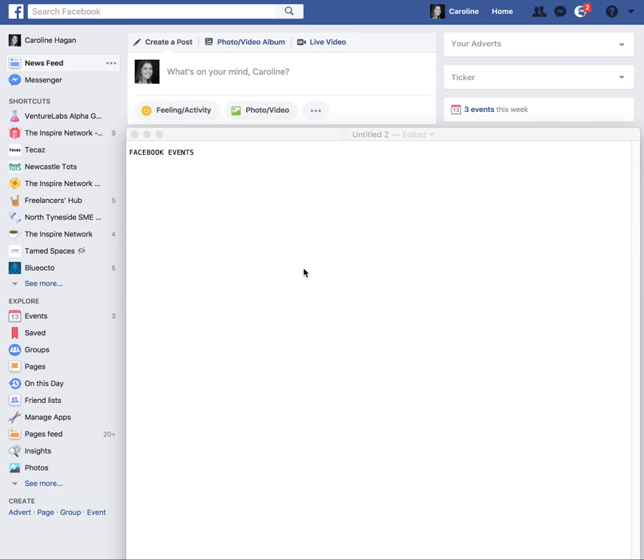Hi everyone. I know I haven't done any videos or posts much lately — I've been super busy — but I just wanted to make this quick video about Facebook events. I find it's something I'm using more of in my personal time and I think so many businesses could benefit from using this feature on Facebook.